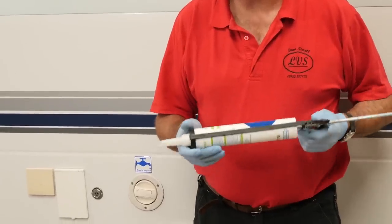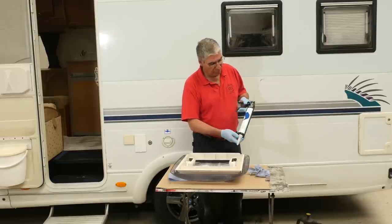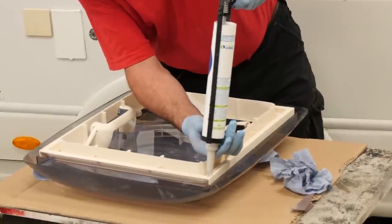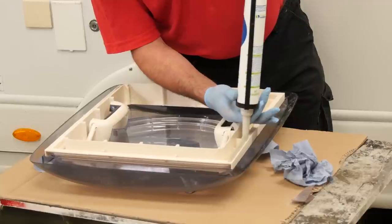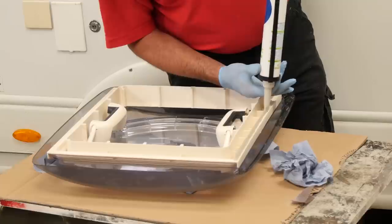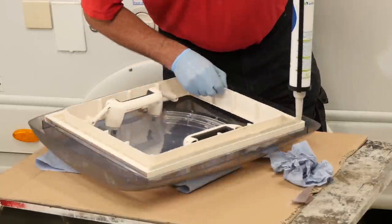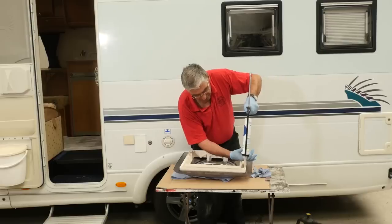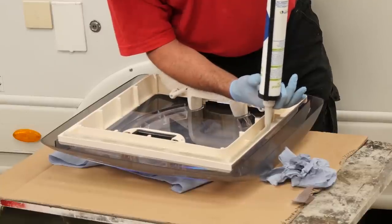The sealant I'm using is a non-setting bedding mastic. It's really sticky stuff and quite soft. To apply it, it comes in a tube — you put it in a gun like this. What I've done is cut a V into the nozzle so that as I now apply it and squeeze it out, it will form about a half-inch high, 12-millimetre bead that will squeeze down when we put that onto the roof, take up all the imperfections in the roof surface and the frame, and form a nice watertight seal.